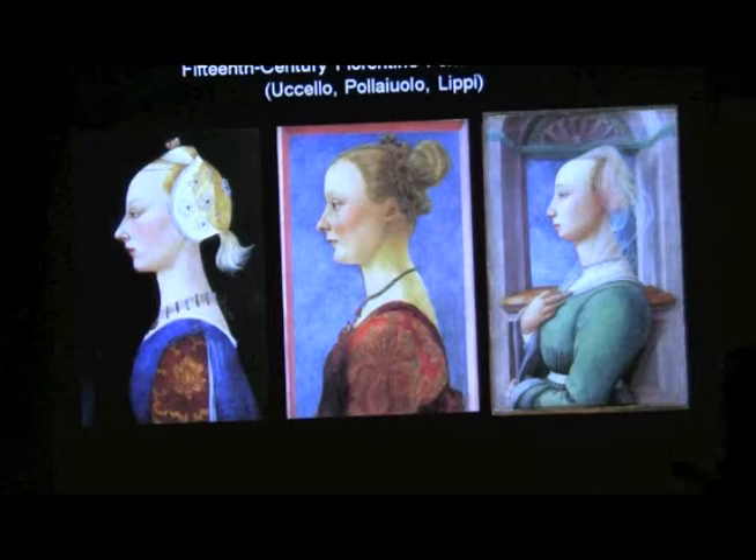What else do we notice that they have in common? Well, it is Renaissance Italy, after all — but joking aside, they're all really pale, like very, you know, skin like snow, skin like milk. What else do we see? Super high forehead. Everybody has these plucked-back foreheads. In fact, they would pluck them back, then sort of shave them back, and the hair gets pulled so tight to emphasize that.